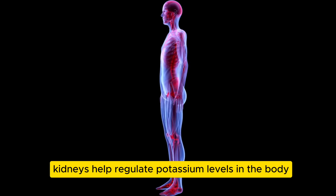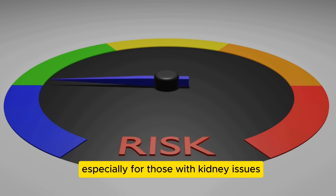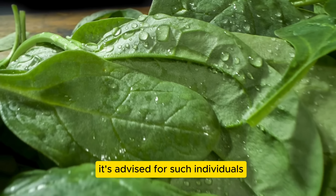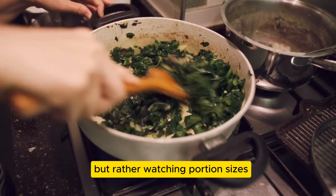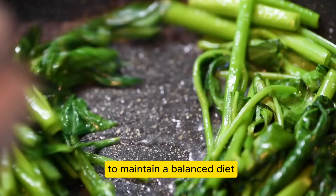Kidneys help regulate potassium levels in the body, and too much potassium can pose health risks, especially for those with kidney issues. While spinach is beneficial, it's advised for such individuals to moderate their intake. This doesn't mean cutting spinach out completely, but rather watching portion sizes and exploring low-potassium alternatives to maintain a balanced diet.